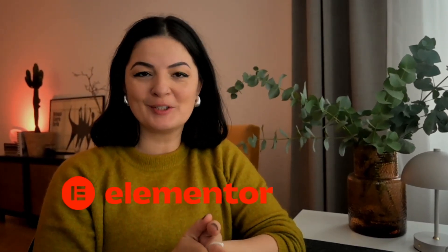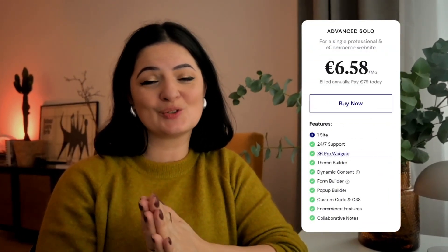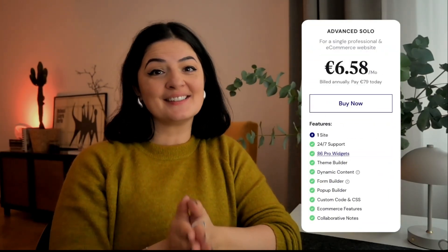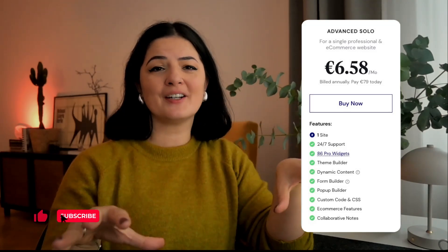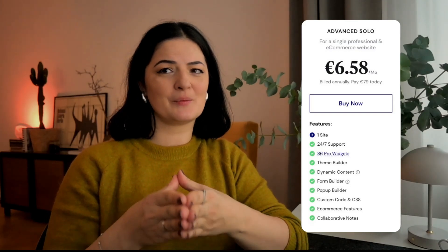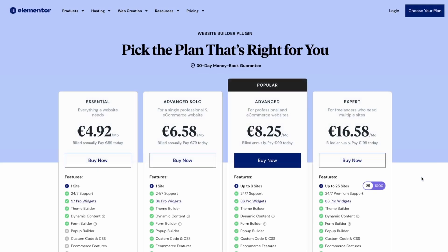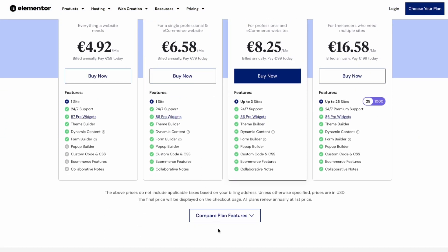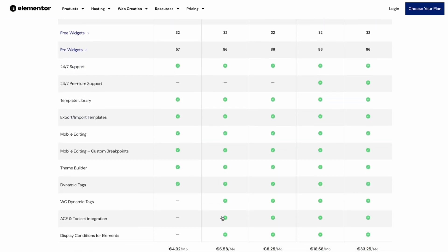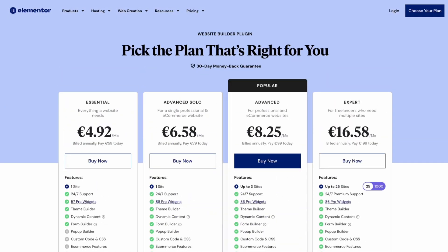Ladies and gentlemen, Elementor has done it finally. There is an exciting new plan added to the page builder plugin, and that is the Advanced Solo. I'm very excited about it because as I work with clients, I have to explain to them why they need to get a plan that has three licenses when they only need one. And the new plan actually is a one-license plan that includes everything that the Advanced plan included, minus two licenses. And of course, it's cheaper.